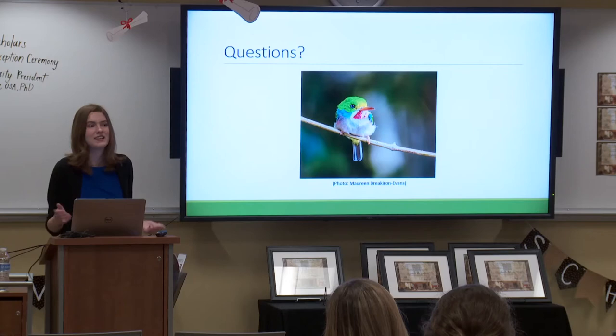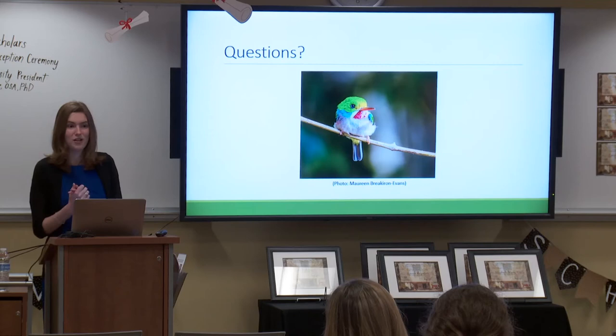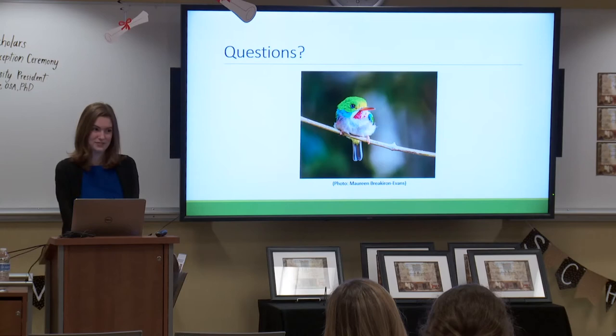I'd like to thank Dr. Curry and Dr. Kremer for being wonderful mentors throughout this project, Holly for all of her help and all her answers about toadies, and I'd really like to thank the Falvey Library for this award. Are there any questions?